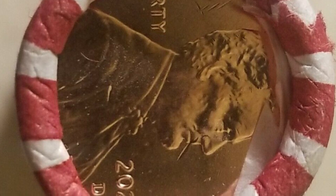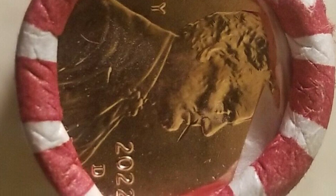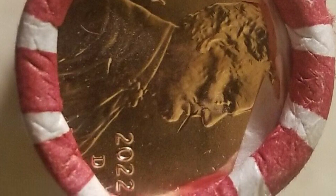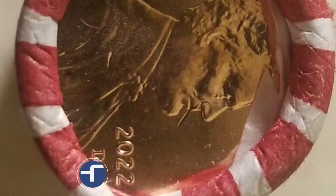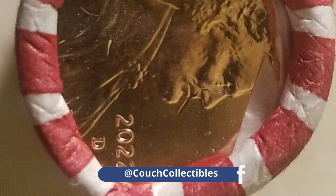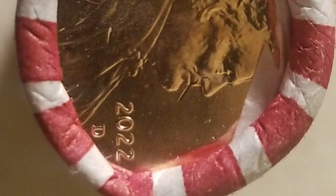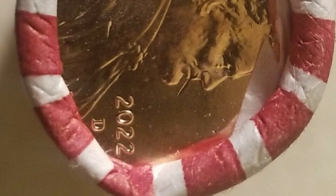If you go to the bank and ask for rolls of pennies or a $25 box of pennies, you could potentially get a box of 2022 pennies that you could sell online for a lot more than face value. Always be on the lookout for that. I'll keep you updated if any mint errors are discovered on these new modern pennies.